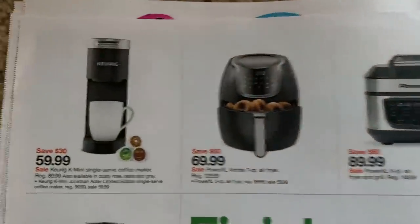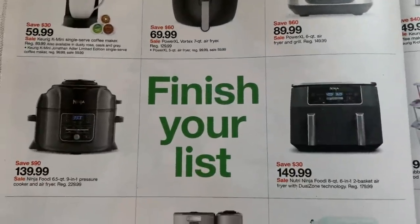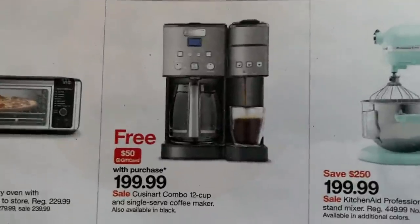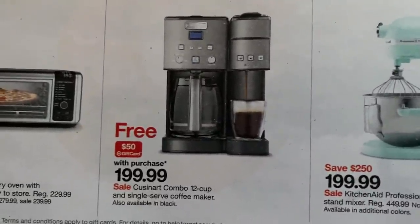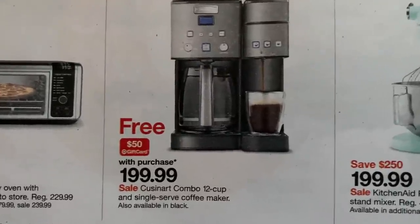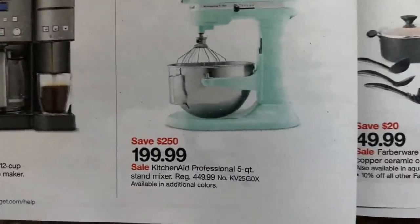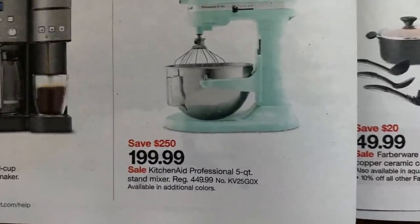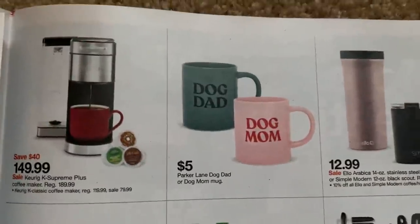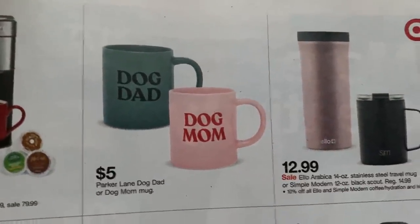And we're into kitchen items. Here we have the Cuisinart combo — the 12-cup and single-serve coffee maker. When you purchase this, you get a $50 Target gift card. And then we have the KitchenAid professional five-quart mixer — that's a great deal, save $250, at $199.99. Wish there was a gift card with that. And there are some cute dog mom and dog dad cups.